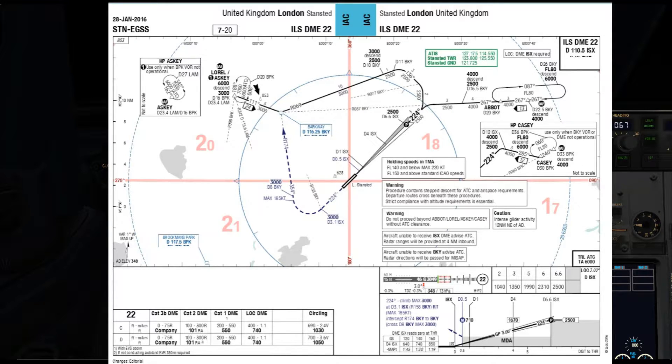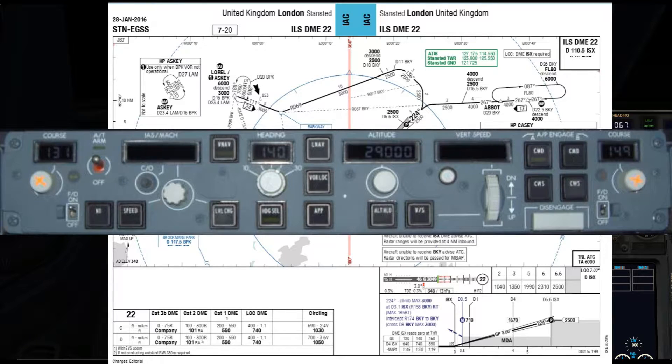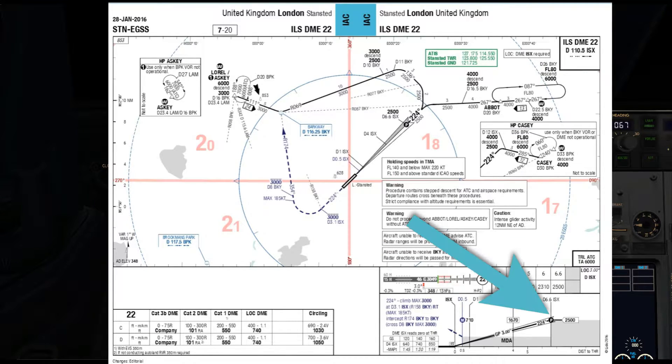The ILS uses the localiser which gives us lateral deviation from the centre line of the runway, and glide slope which gives us vertical information. As I'm sure you know, the localiser and glide slope can both be tracked automatically using the approach function on the mode control panel. The ILS has a final approach point which in this case is at 6.6 DME on the ILS, and this designates the point at which the final approach segment of the flight commences.